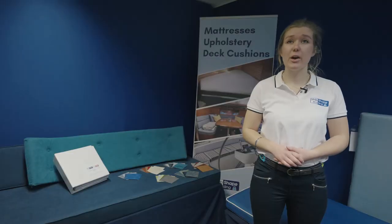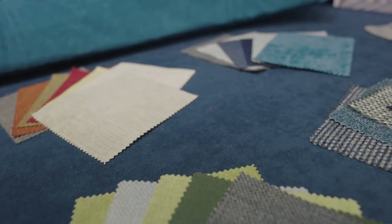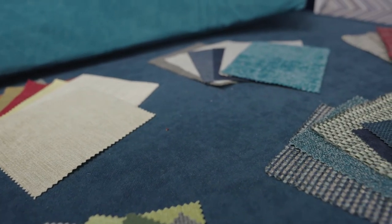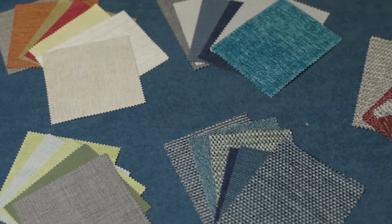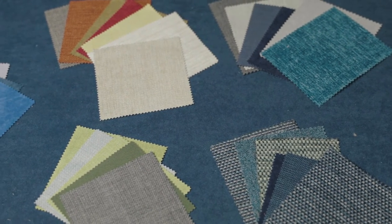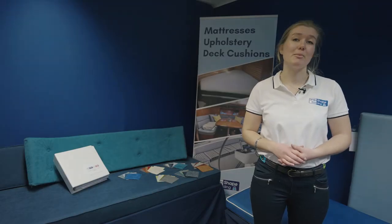If you prefer, we can also work from traced templates or dimensions if it's easier for you. We have literally hundreds of fabrics to choose from — all of them have qualities which make them perfect for use on board. They come with a variety of textures, styles and colourways so your new seating will be 100% bespoke to you. I'm always happy to send out samples of any fabrics you'd like to see before you make your final choice.